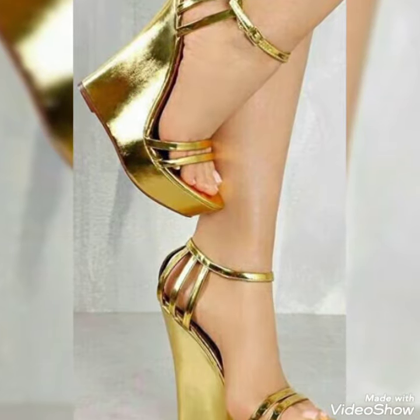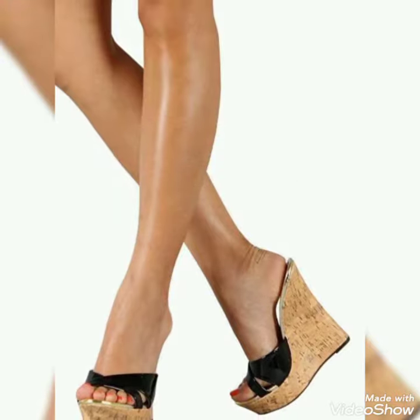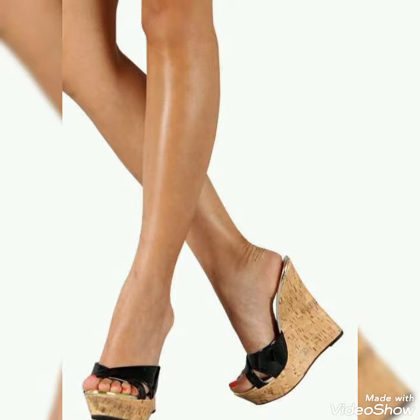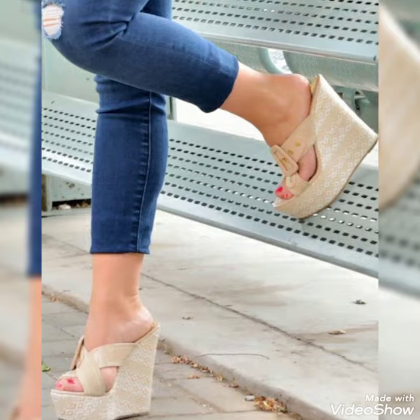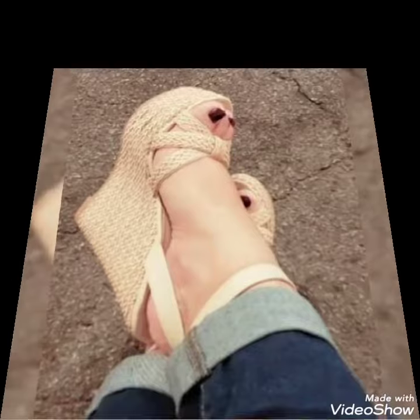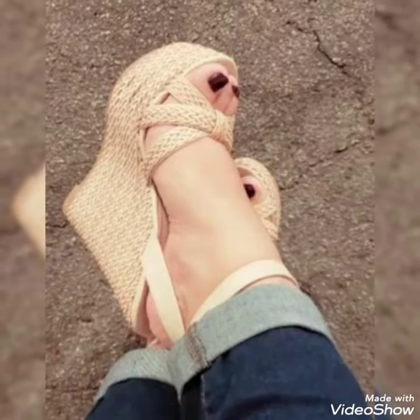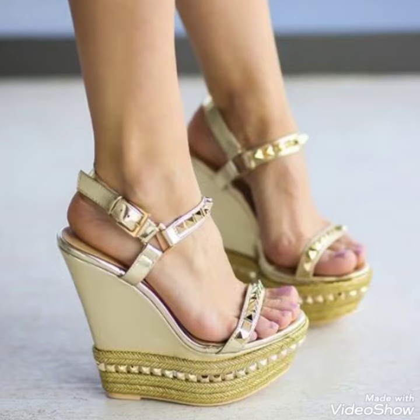I must suggest you to watch this video till the end for more ideas and more collection. Guys, if you want to buy these trendy shoes, I'll tell you the best website from where you can buy them.